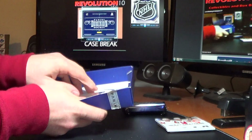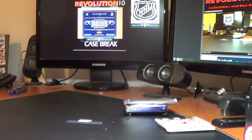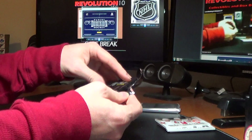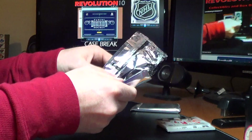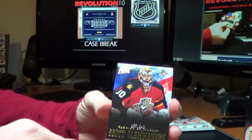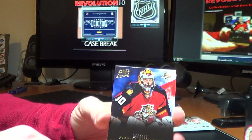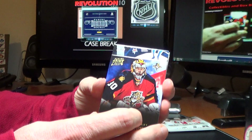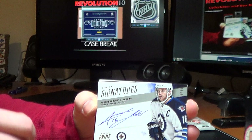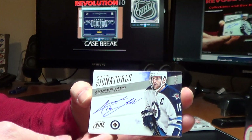On to our 8th and final box, and then we'll do the randoms. For the Panthers, base card of Scott Clemonson, 155 of 249. And for the Winnipeg Jets, there you go Kyle — Prime Signatures of Andrew Ladd, 89 of 99.